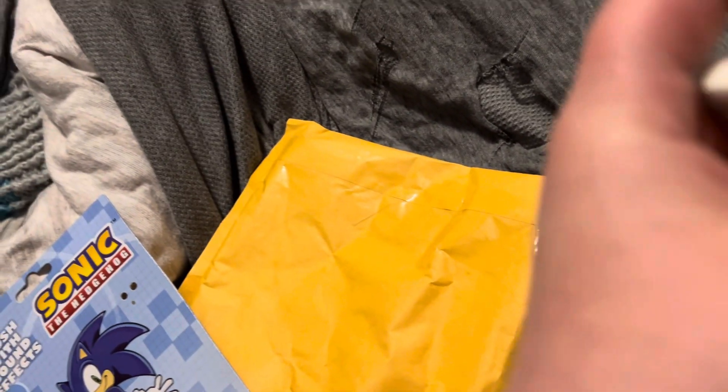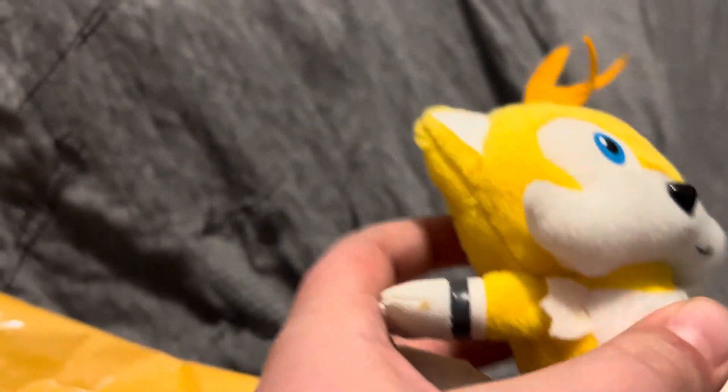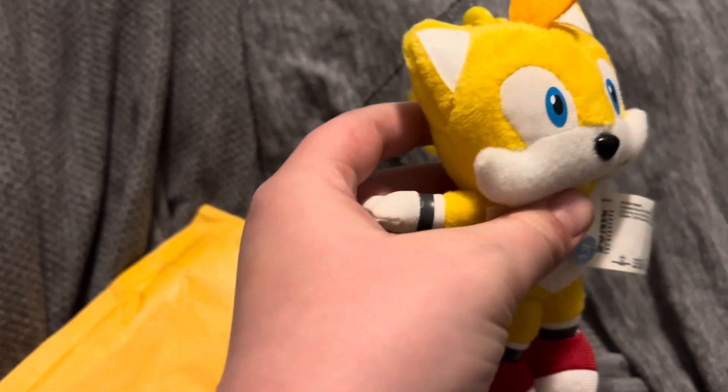Here he is. He's got like a bit of leather here — I'm not sure what that's for. He's really cool and a great size. I bought this for my Sonic videos. Noah got a Sonic, so I got a Tails to match with my Boom Sonic, and I figured this one would be great.